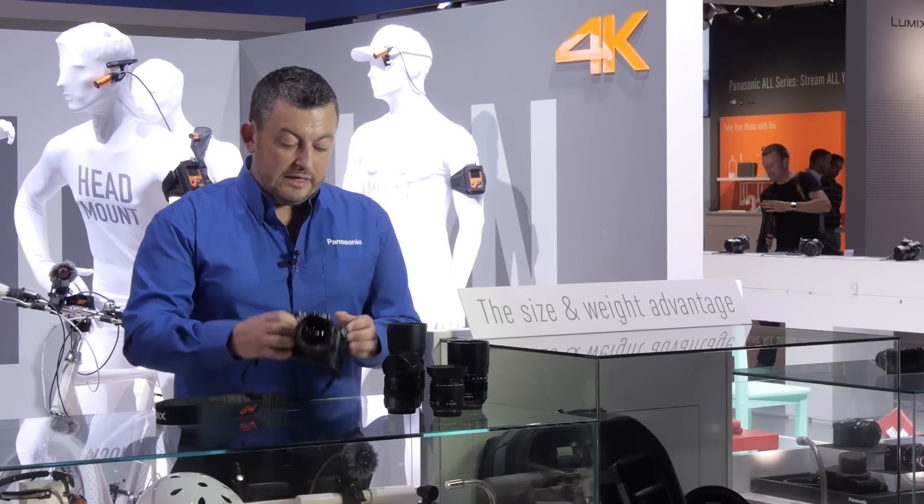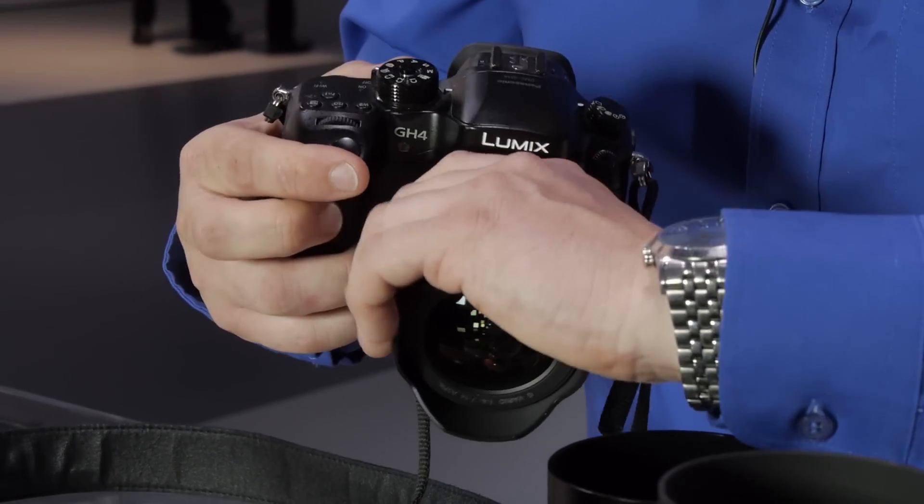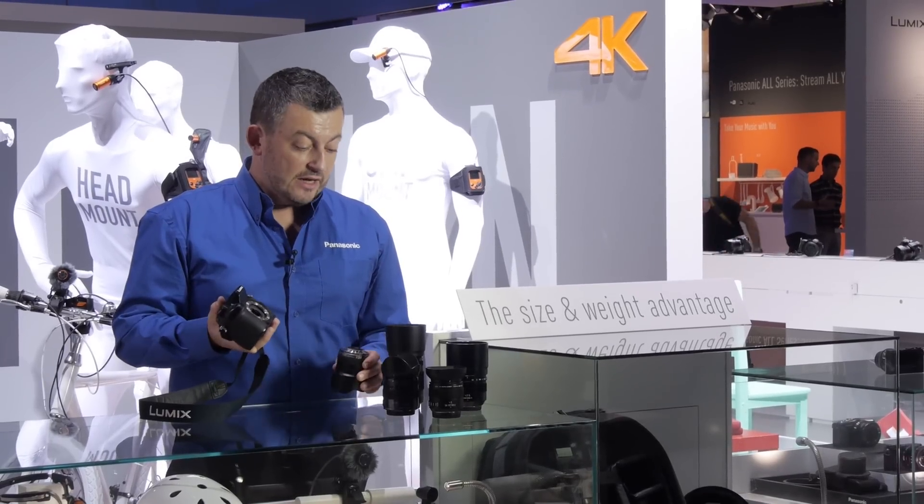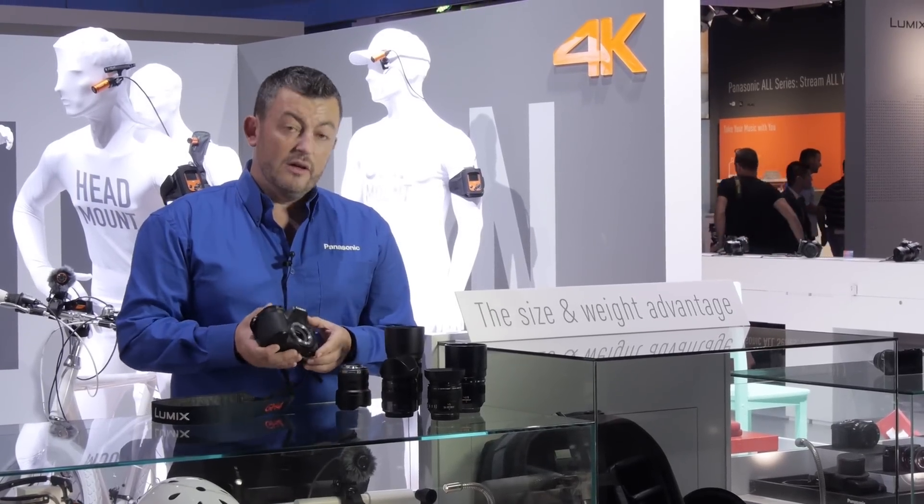Not only are they smaller and lighter, they also are very easy to connect to the camera. I can take one lens and put the other lens on with ease.